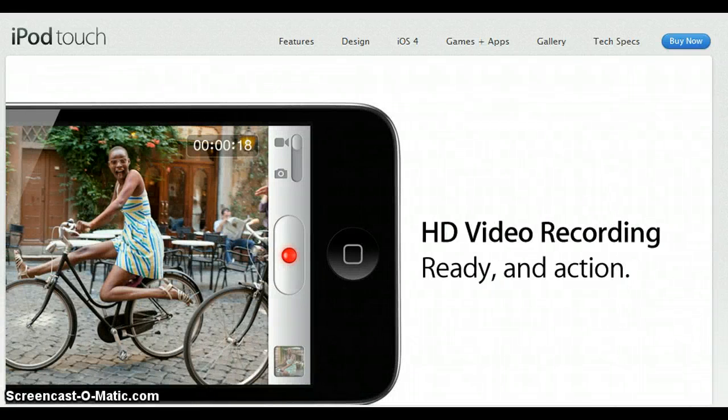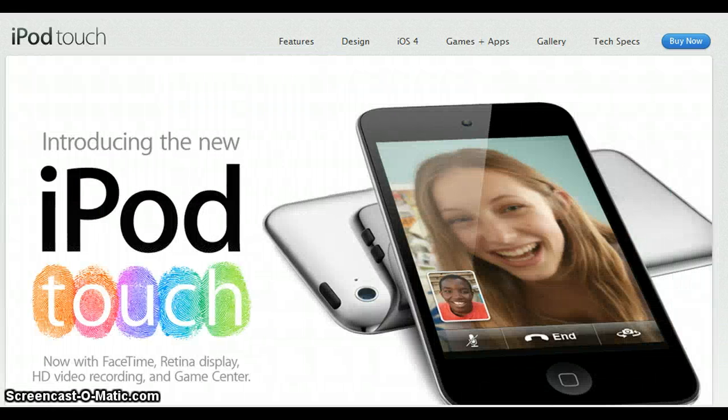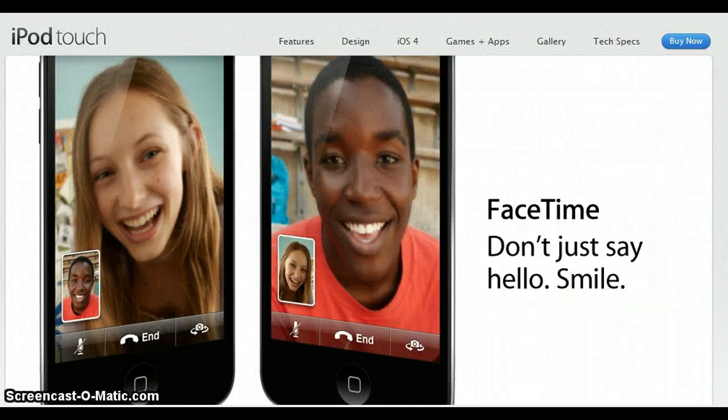iPod Nano information: the new iPod Nano has no control dial. Instead, it is a multi-touch screen, and the thing is smaller — about the size of a Wheat Thin with a clip on the back. What's cool is that if you clip the Nano onto your sleeve upside down and you do a two-finger twist on the screen, it will reorient the image.